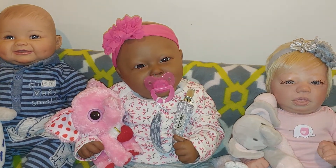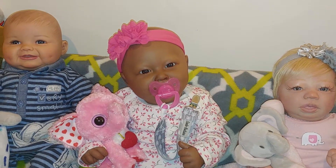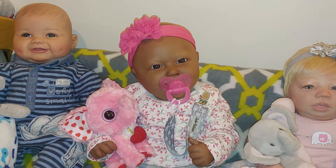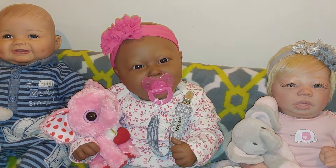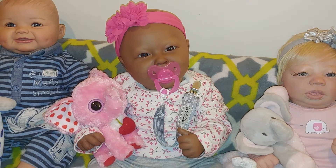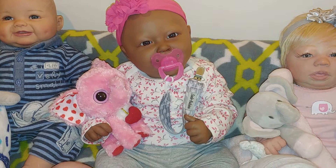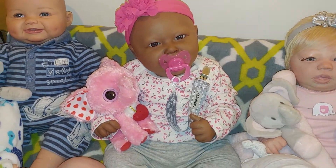K-A-R-I-S. I even Googled it and did the whole 'say this name for me.' It's Karis. When I say that name, it makes me smile. And when I smile, I think of her smile. So it's a full circle that just makes sense to me. She has pink and gray today.